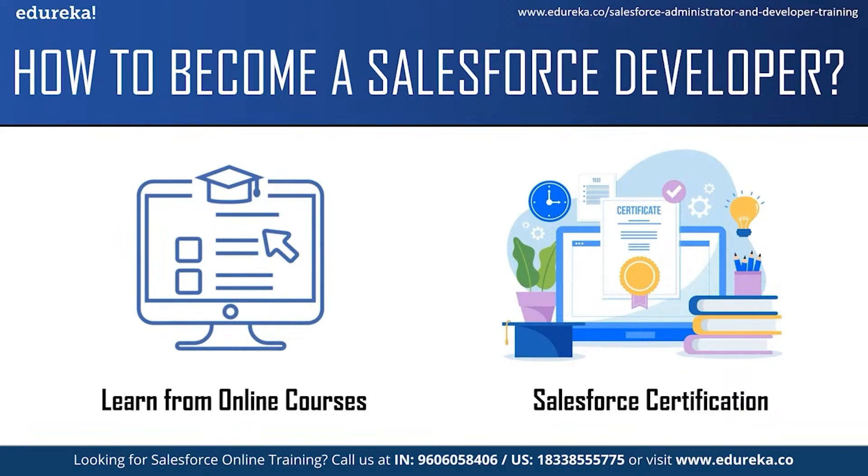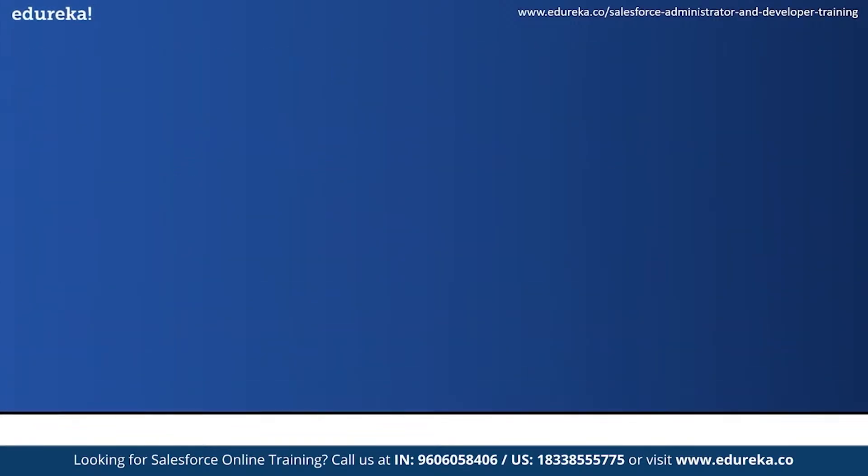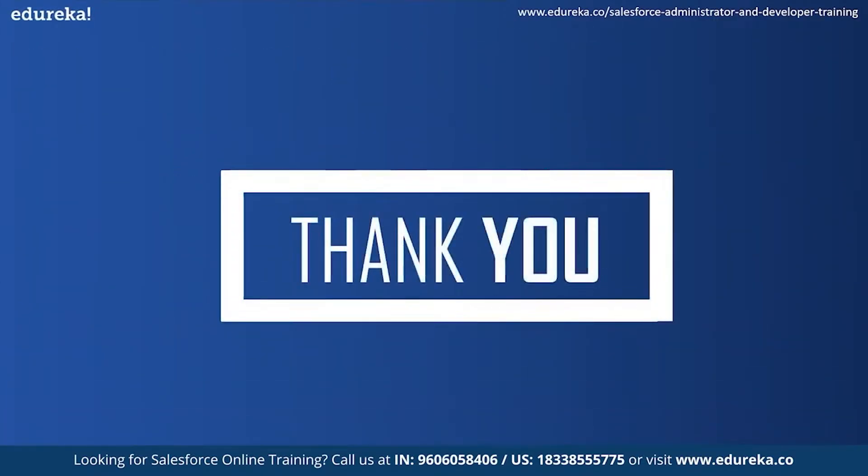These were some of the tips that will help you become a Salesforce developer. With this we have come to the end of our session. I hope the session was helpful.